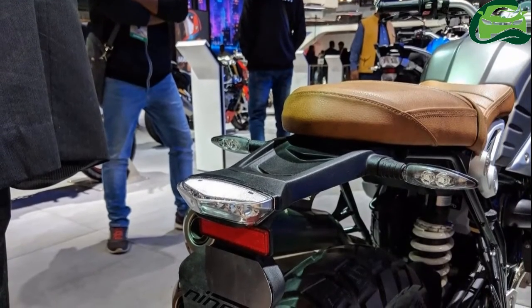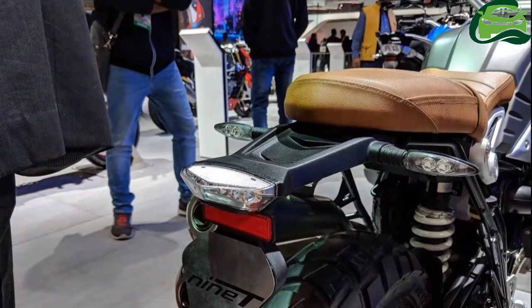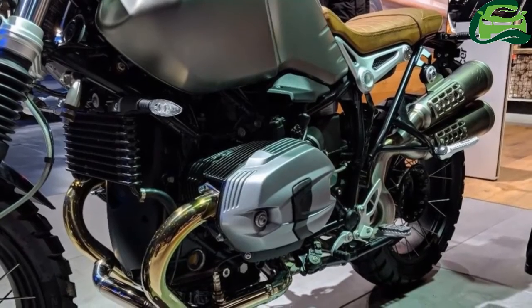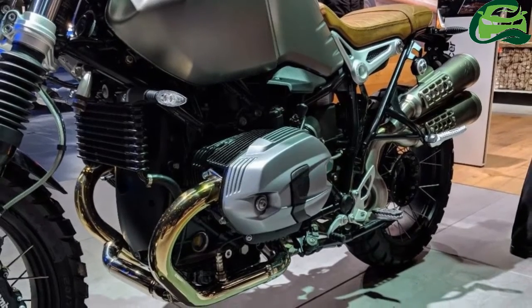Twin 320mm front discs and a single 265mm rear disc handle the braking duty. The bike comes with a big 17-liter steel tank and tips the scale at 220 kg curb.